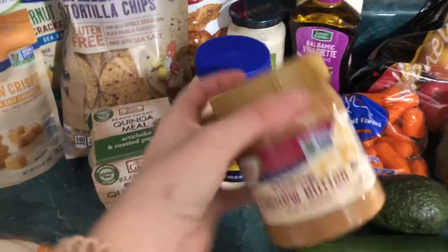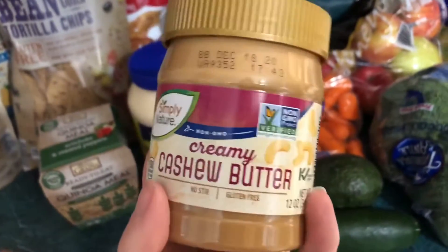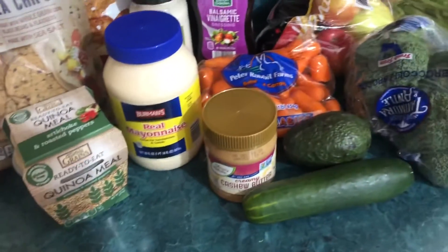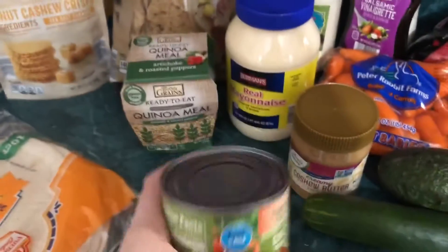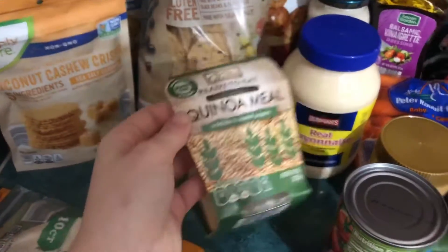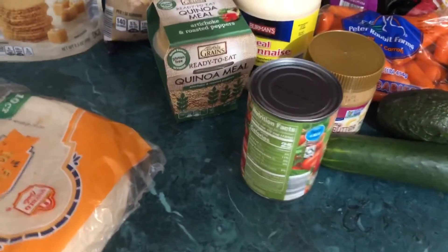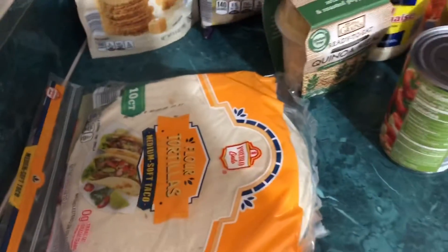And then I've never seen this before either — it's an Aldi brand and it is cashew butter. I've never had that before, so I'm kind of excited to try it. And that was a really good price — it was only like $2. And then I got a few cans of diced tomatoes. I use them for absolutely everything. And then I got two different kinds of these — I ate one in the car. This one is artichoke and roasted pepper, and the other one was jalapeno and roasted red pepper. And then I got some tortillas.